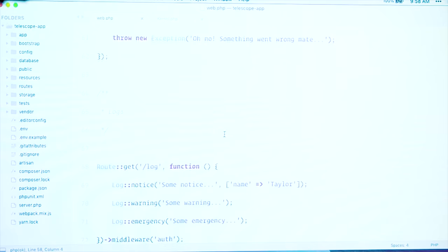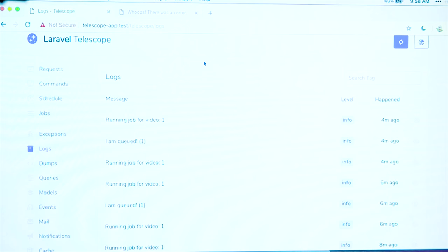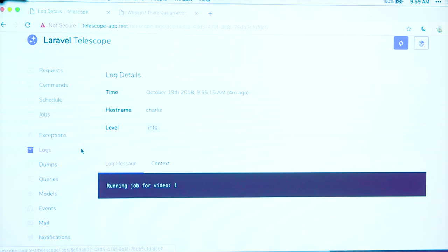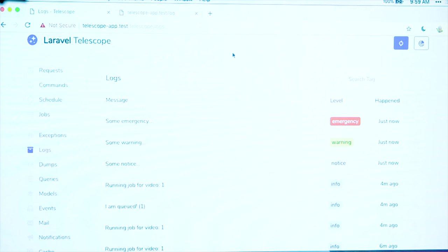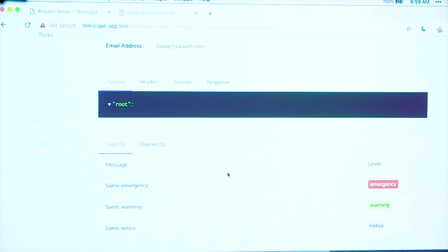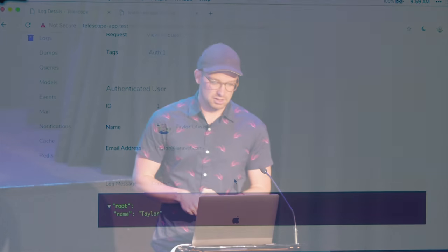That's the exception overview screen. Jumping down to logs — this is sort of a log viewer. As we've been demoing this, we've already accumulated some logs. I had some log statements in those queued jobs. We can see when they happened and some information. If we jump into that, we get some context and the log information. I've got a route that queues a few different types of logs — emergency logs, warning logs, notice logs. If we jump into this notice log, we were also passing some context into Monolog — some additional information. That's available here as well. I can jump into the request that triggered this log, and I can see the context — the name and 'Taylor' that was passed into the log. A nice little simple log viewer, nicer than digging through your raw text log files.